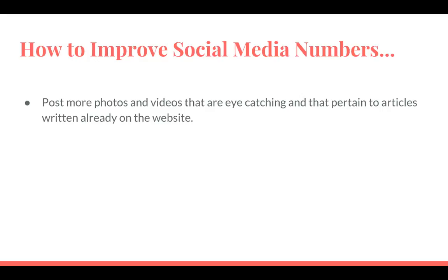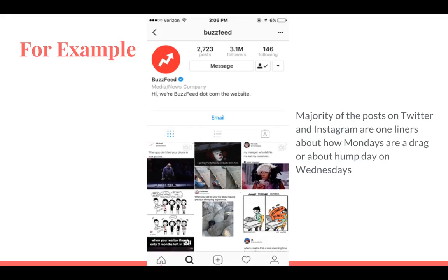To help boost our numbers in social media and get more users to the website, I believe we need to post intriguing content about current and relevant articles on the page, and articles that are already written on our page and trending currently. An example of the majority of posts on Twitter and Instagram are one-liners about how Mondays are a drag or hump days on Wednesdays. These are great posts, but we need to post content that is more intriguing to highlight articles already posted. Therefore, more people will want to visit the website and traffic would increase.